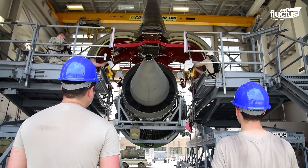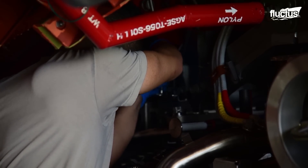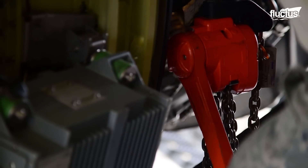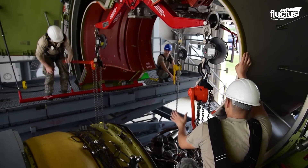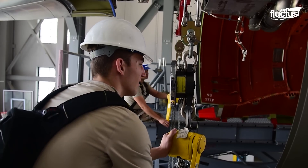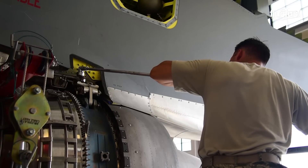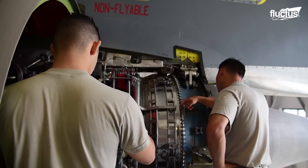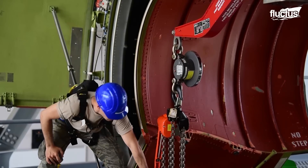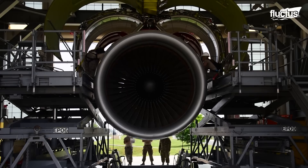Each of the General Electric engines is more than eight feet in diameter and weighs nearly 10,000 pounds. Still, it should come as no surprise that the engines themselves need a lot of maintenance in order to ensure they stay in tip-top shape. In many cases, the entire engine itself may need to be replaced. Here, you can see the engine being removed from the cowling that attaches it to the aircraft. Once free, it is much easier for the maintenance crews to repair.